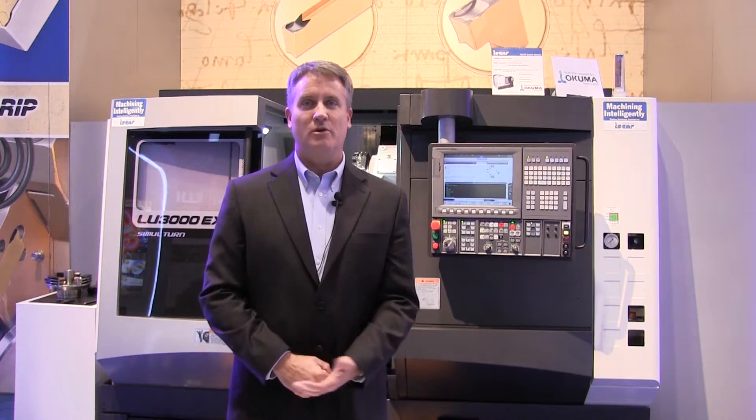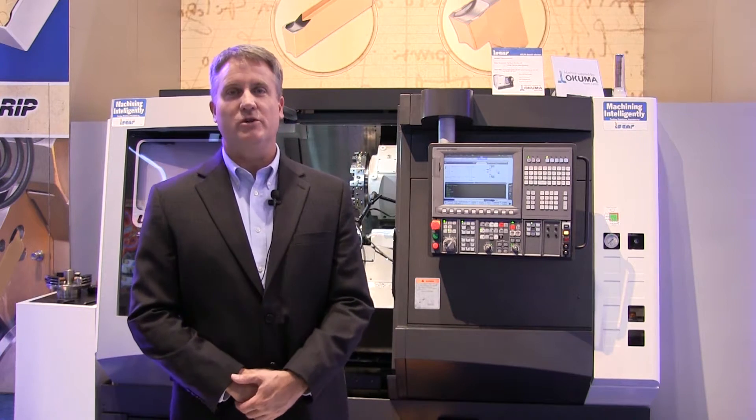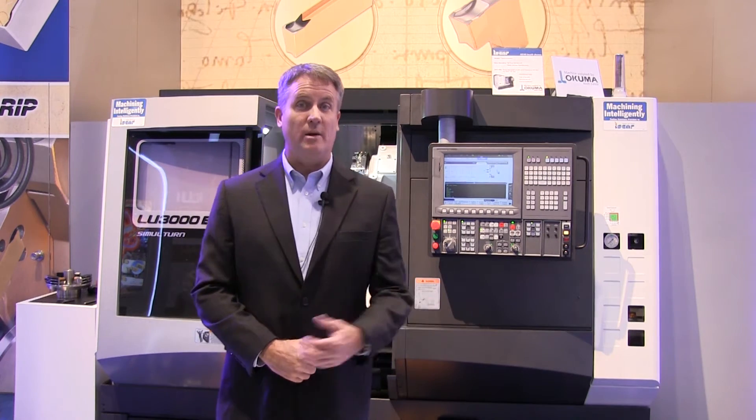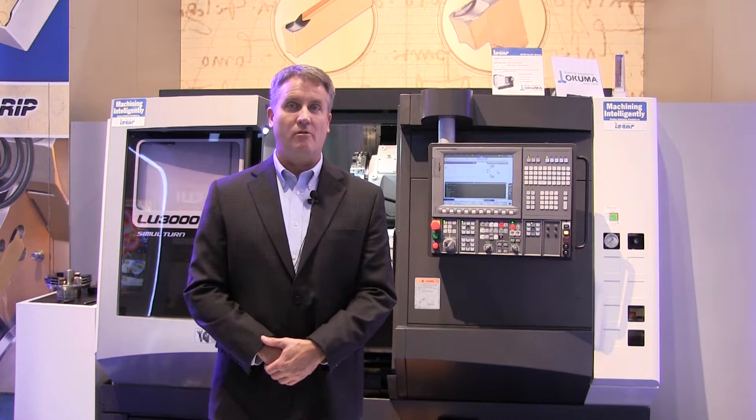Good morning and welcome to the ISGAR booth. My name is Andrew Benson and I'm the Chief Marketing Officer and Co-General Manager for ISGAR. Today we have a special demonstration in our booth in order to prove the toughness of our part-off application.